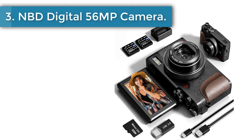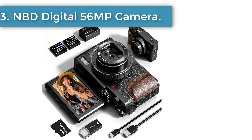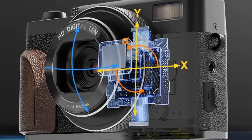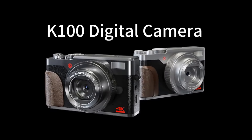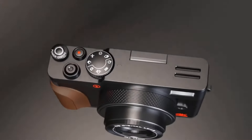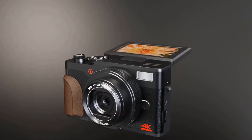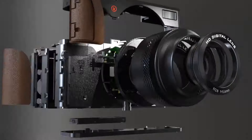Number 3: NBD Digital 56MP Camera. This digital camera uses the latest CMOS sensor to capture high-definition 4K videos and 56MP photos, without the need for complex manual settings, while automatically providing natural color images. It features a 3-inch touchscreen that can rotate 180 degrees, allowing you to see what's being recorded or view it while taking a vlog from any angle.